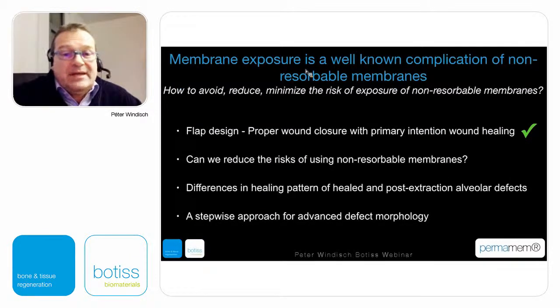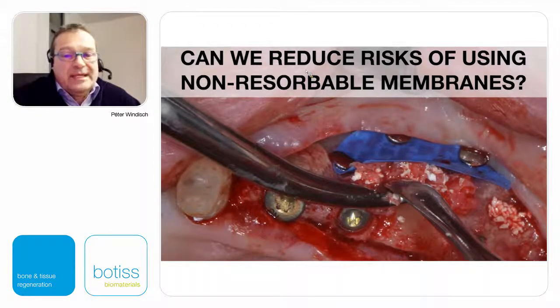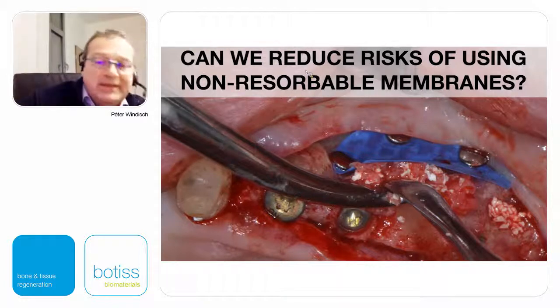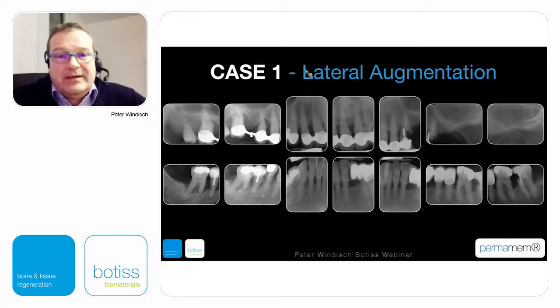To reduce the risk of using non-resorbable membranes, probably the answer is: if we are facing cases where the palatal or lingual side of the defect is almost intact and we don't need real vertical augmentation but only a horizontal or minimally extended lateral augmentation above a titanium implant, then a laterally positioned membrane can achieve better wound closure and therefore reduce the risk of early wound exposures.